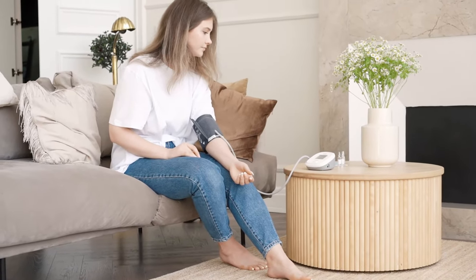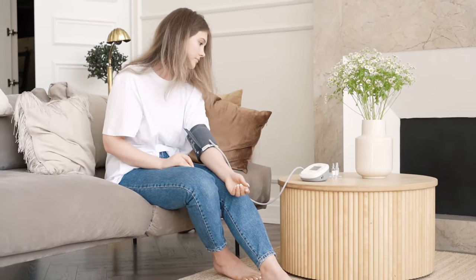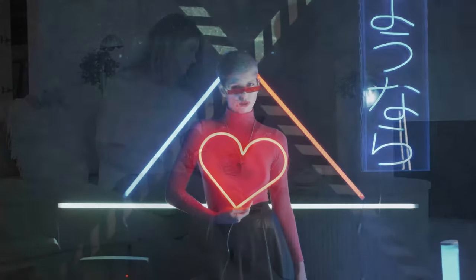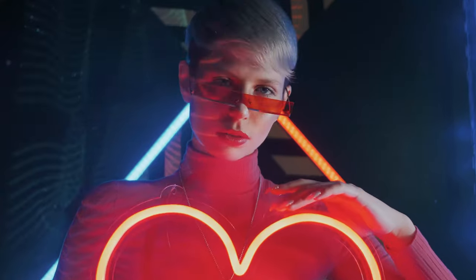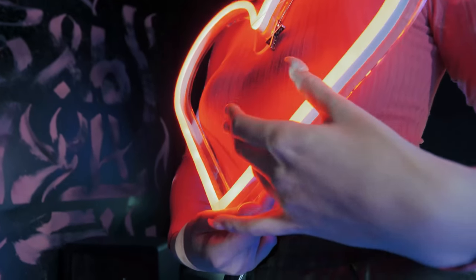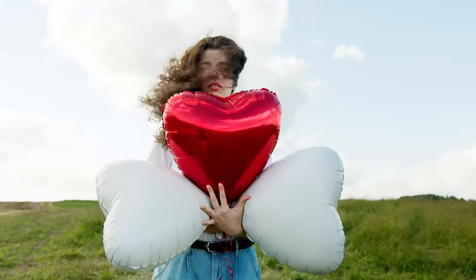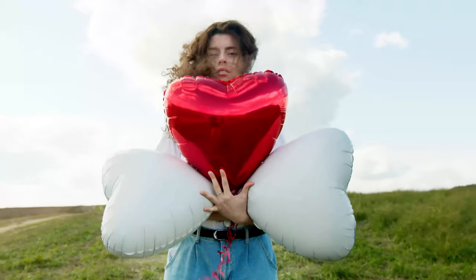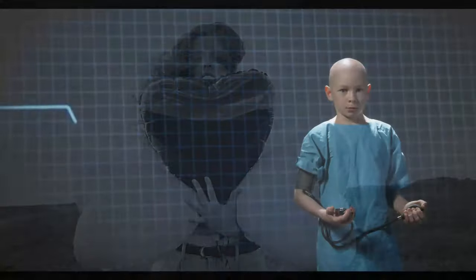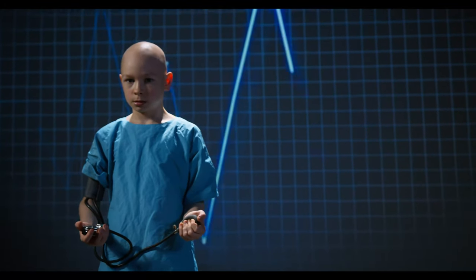Since high blood pressure doesn't cause many symptoms at first, you probably won't feel any different with a diagnosis. But it's important to follow your provider's instructions to bring your blood pressure down so it doesn't cause serious illness later in life. If you have primary high blood pressure, you'll need to control it for the rest of your life. With secondary hypertension, blood pressure will likely come down after treating the underlying medical problem. You can get seriously ill if you don't treat high blood pressure, but if you take your prescribed medicines, you can control it.